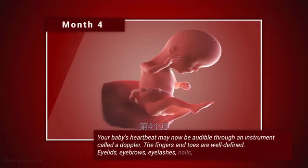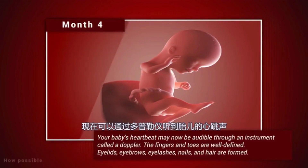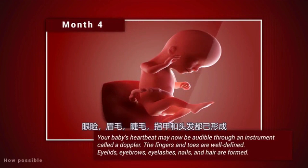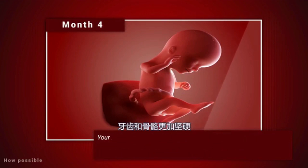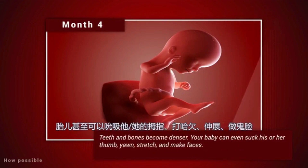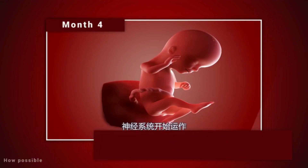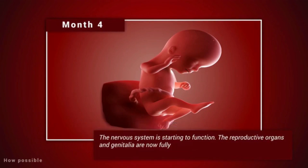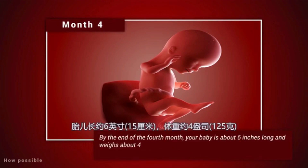Month 4. Your baby's heartbeat may now be audible through an instrument called a Doppler. The fingers and toes are well defined. Eyelids, eyebrows, eyelashes, nails and hair are formed. Teeth and bones become denser. Your baby can even suck his or her thumb, yawn, stretch and make faces. The nervous system is starting to function. The reproductive organs and genitalia are now fully developed and your doctor can see on ultrasound if you are having a boy or a girl. By the end of the fourth month, your baby is about six inches long and weighs about four ounces.